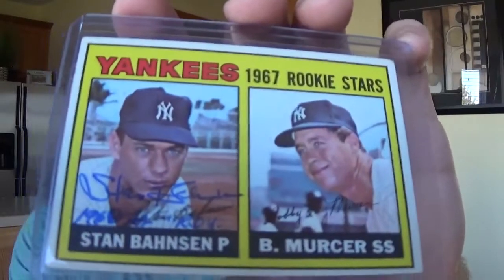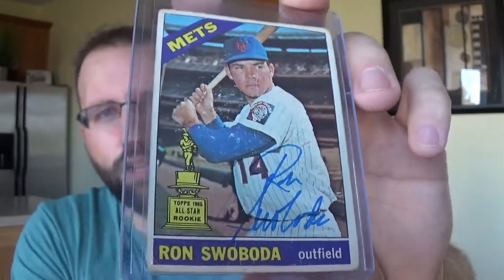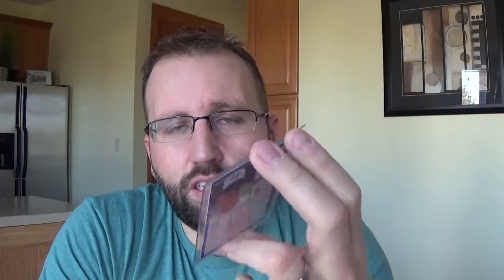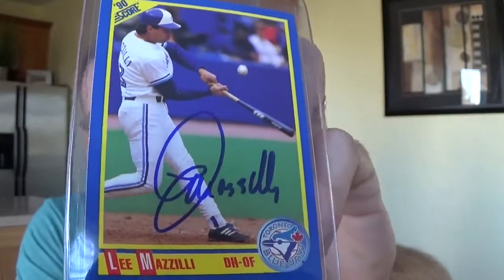Stan Bahnsen, '67 Topps rookie card. Bobby Murcer there as well — this is inscribed 1968 AL Rookie of the Year. Got this Ron Swoboda 1966 Topps — it's technically his first solo card. Next, really excited about this: I'm down to 20 cards for my 1990 Score set. My goal this year is to knock down five more to put me at 15. I got this at the end of the year for $5 — been looking for it for 15 years. Lee Mazzilli, really nice looking autograph. I couldn't hit that buy button quick enough. I'm sure I was the only person probably in the world looking for a 1990 Score Lee Mazzilli.